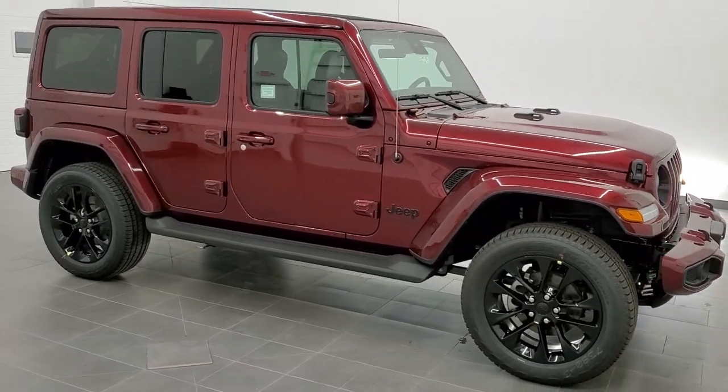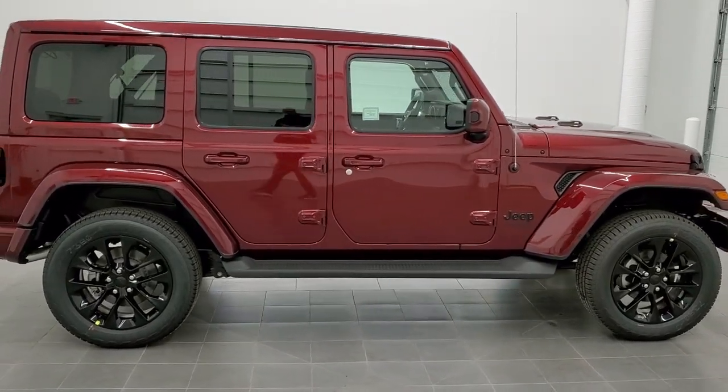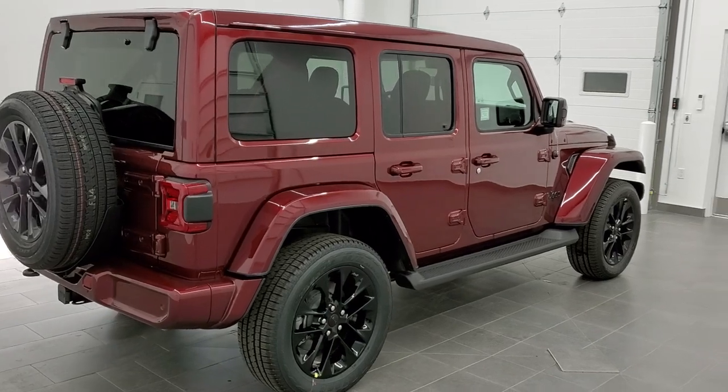Hey, this is Brett with Summit Auto in Fond du Lac, Wisconsin, and today I'm going to show you probably one of the best-looking Wranglers you're going to see today — a 2021 Jeep Wrangler Unlimited High Altitude in the all-new Snazzberry Pearl Coat.